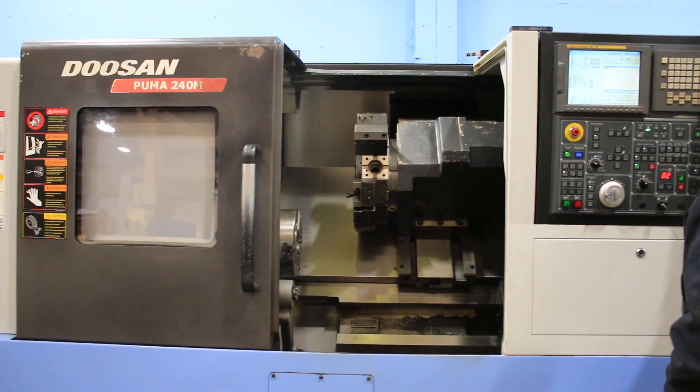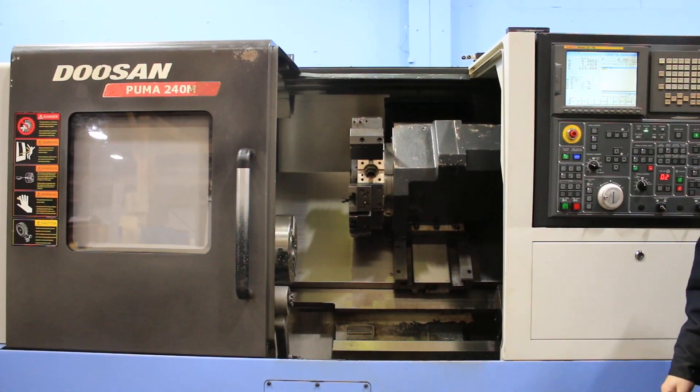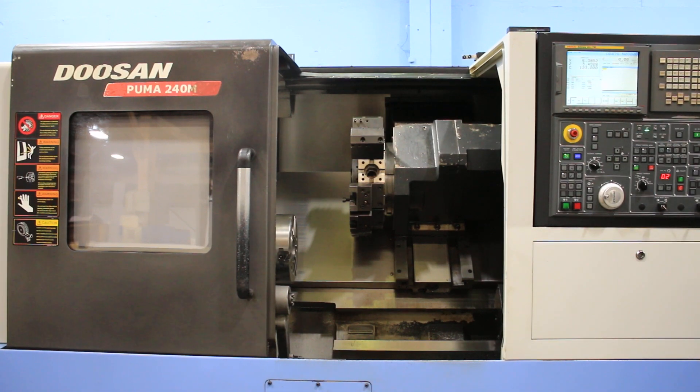That's the live tool drive at 1000 RPM. It's 2500 on the live tool.